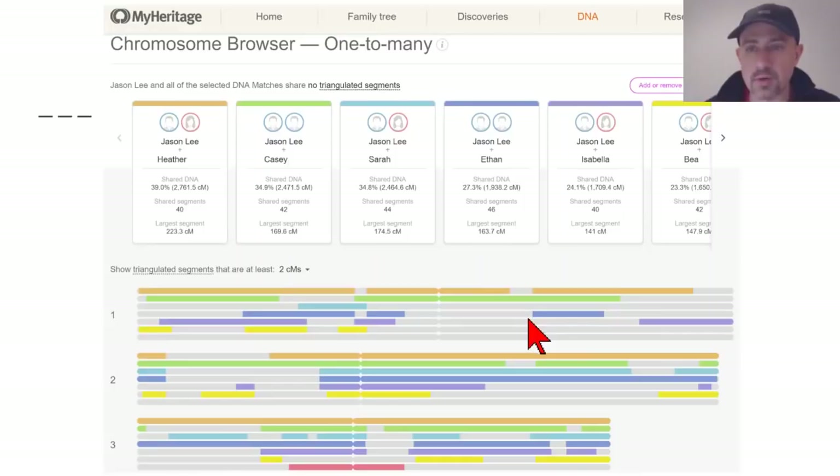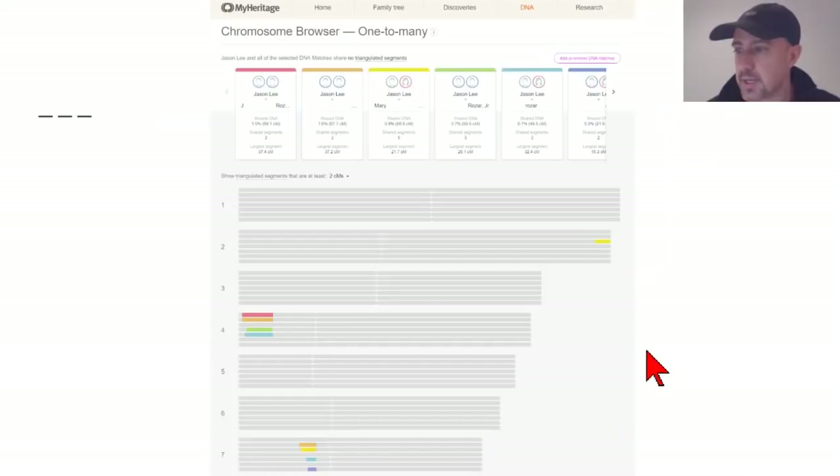There's also a standalone chromosome browser in addition to the chromosome browser results on the DNA match pages. This shows me in comparison with several close family members, and also me versus a group of people who are closely related to each other but distantly related to me — so you can see what those different patterns look like.